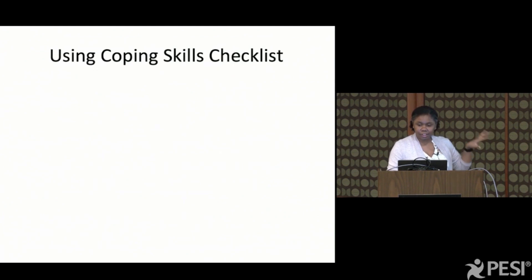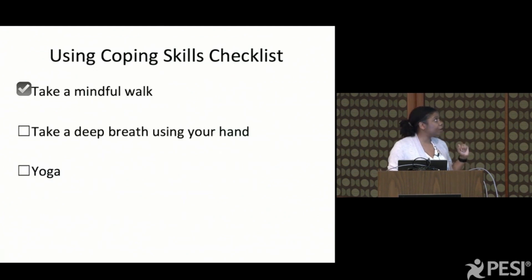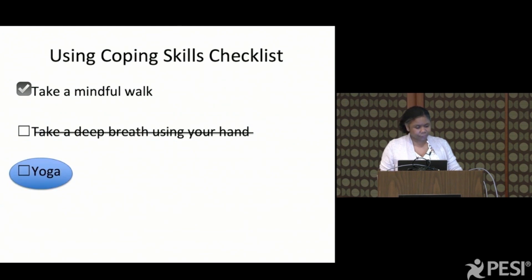The way I typically do this is I have kids check off the ones they already do — like, do you take mindful walks? Check. I want them to cross off the things they've tried and don't like. Kids who want to cross everything off — you have to have tried it before you can cross it off. I don't want you crossing things off without having something new to try. Then circle the ones you want to try.